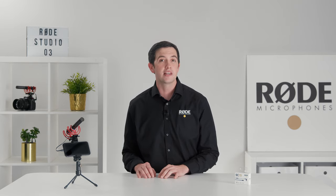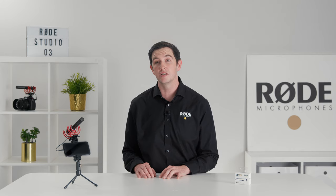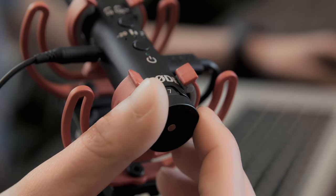Firstly, using the USB-C output with the SC15 allows for two-way audio transmission between the Videomic NTG and your device. This means that you can use the mic for your Zoom calls or with any other video or audio conferencing app. Using the USB-C output also frees up the 3.5mm output for headphones so that you can monitor your audio with complete volume control using the mic's variable gain control mode.